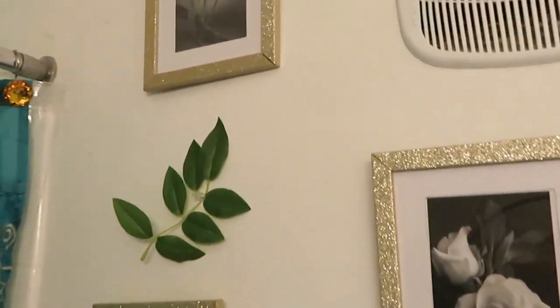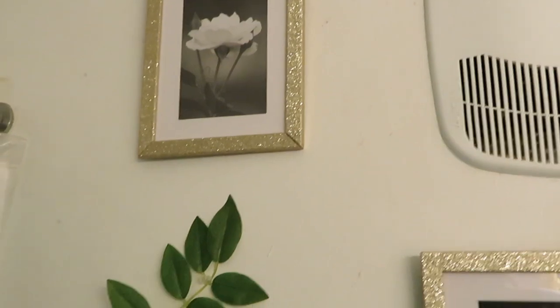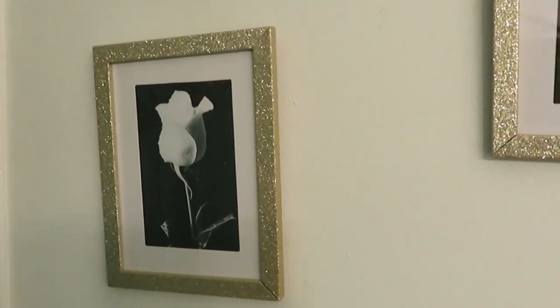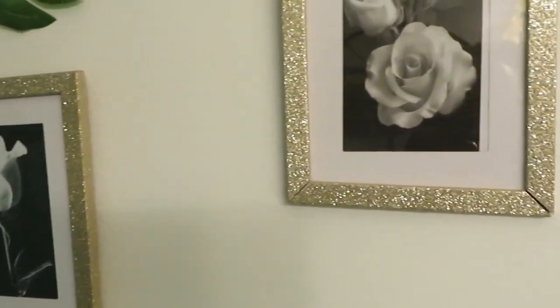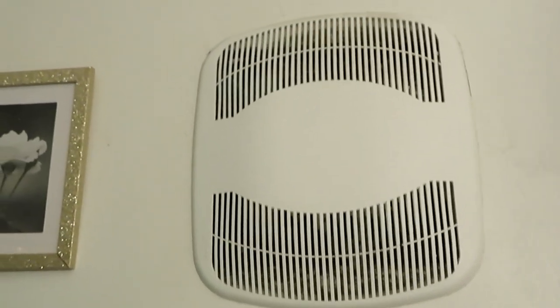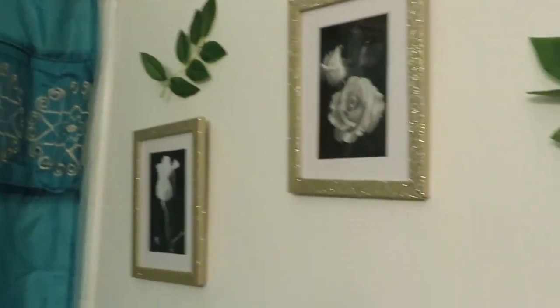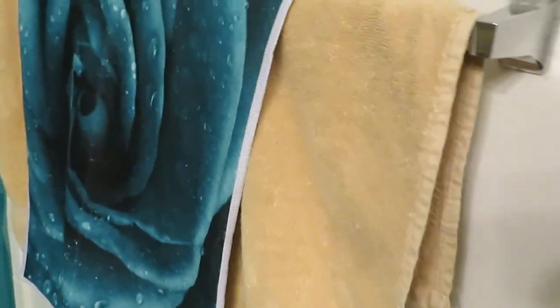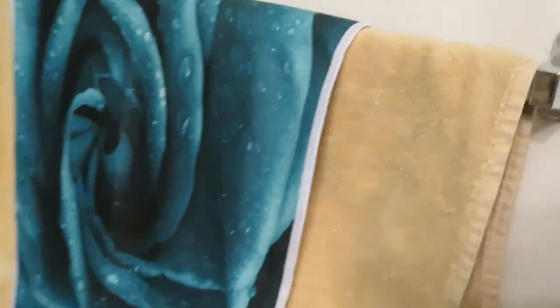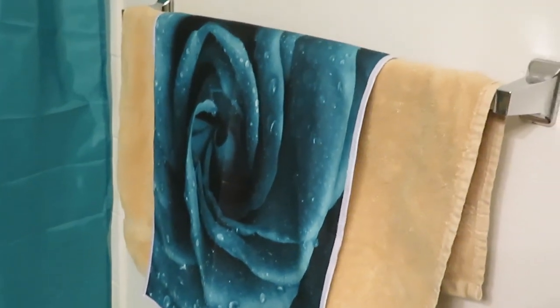On the wall, if you guys watched my video where I showed where I got these gold frames from the Dollar Tree — I went online and printed out some black and white pictures. On this side I did all roses, then threw some leaves up there to green it out and take up some space. Down here I did the gold towel with a teal green rose towel.